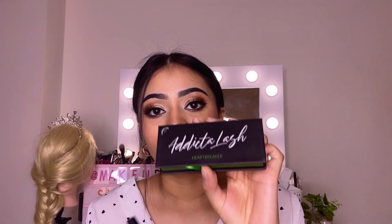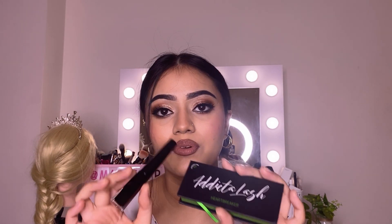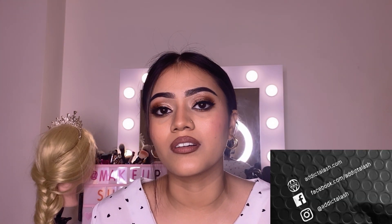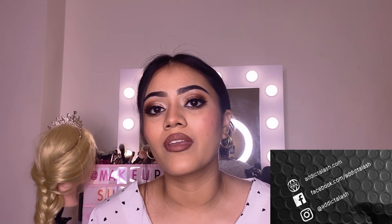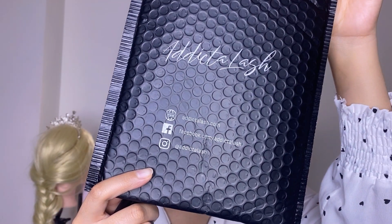The one that I'm wearing is Heartbreaker. You can find a different range of lashes on their website. If you want to buy any product from Addictive Glass, you can check their website at www.addictalas.com or their Instagram at addictalas. Thank you so much for watching this video. I hope this video is helpful for you. If you want to see any other videos, comment down below. Thank you for all your love and support — hope to see you next time, goodbye!